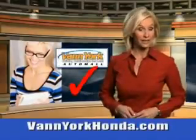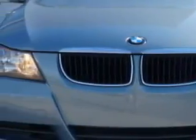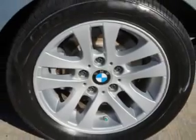Every year, more and more Triad buyers put Van York Honda on their shopping list. Imagine driving this Arctic Metallic 07 BMW 3 Series, equipped with a six-cylinder engine and a manual transmission, with 84,681 miles.